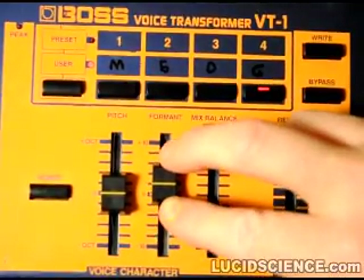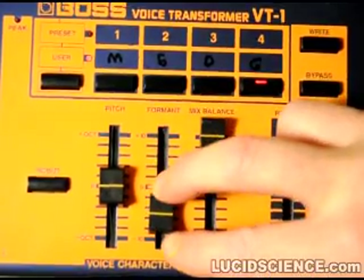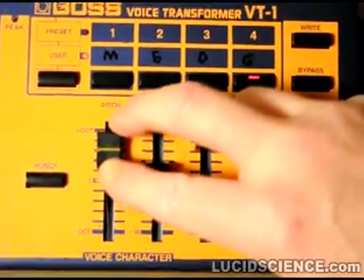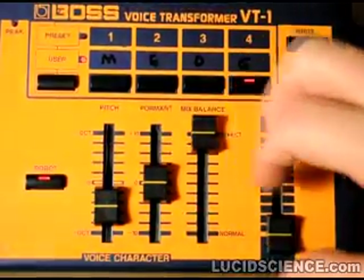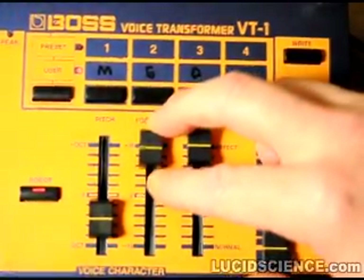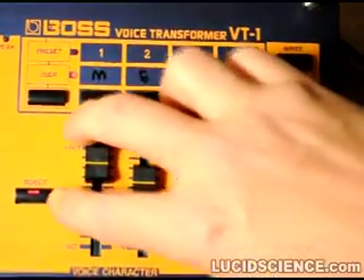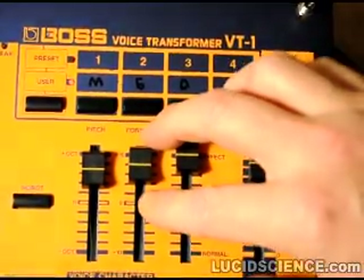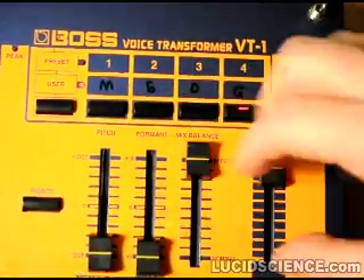Testing. One, two, three. Check. Hello. Are you there? Hello.